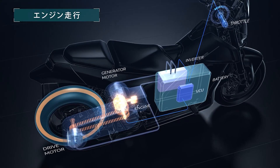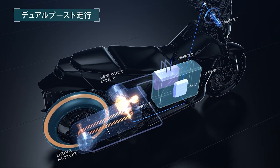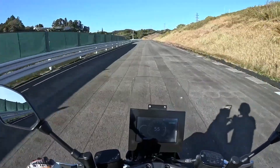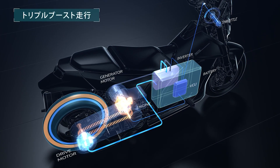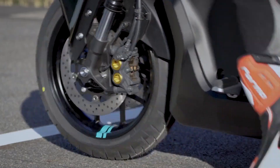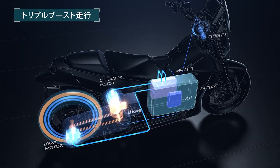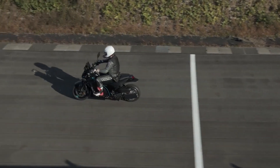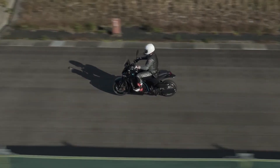Performance-wise, the prototype has been spotted hitting around 56 miles per hour on a dynamometer, but Yamaha isn't spilling the beans on its full potential just yet. Given that Kawasaki already has a hybrid street bike, the Ninja 7 Hybrid, with a 451cc parallel twin engine pushing 68.5 horsepower, Yamaha might just be planning to outshine them like a kid showing off his new toy on the playground.